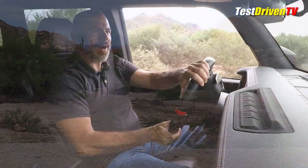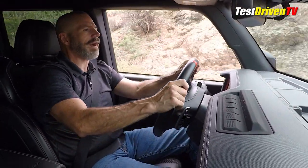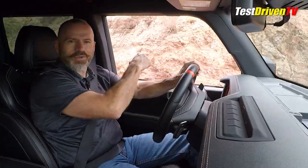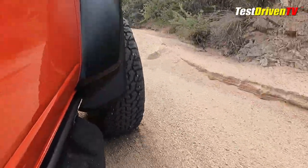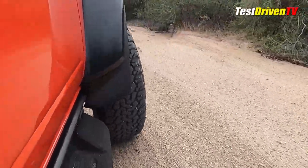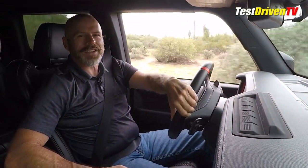As much fun as all of this has been out here today, it's finally time to get on the pavement and talk about what this is like to live with every day — after we go through one more tight little spot. Rocks on both sides right here! Time to take a drive on the pavement and talk about how this rides and drives on the highway as well as what this motor is like.